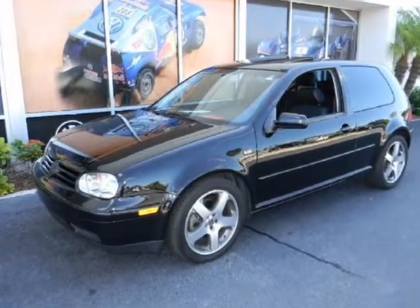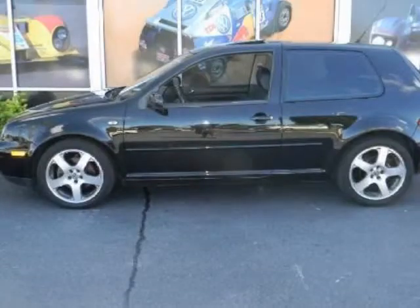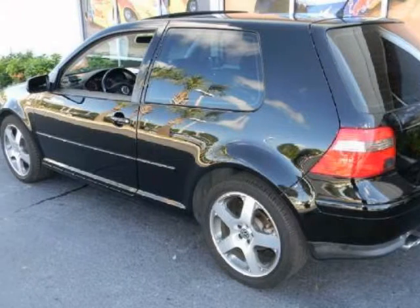We think you will love this pre-owned 2002 Volkswagen GTI 2-door HB VR6 6-speed manual, which has 73,622 miles. It comes fully equipped with 2nd row bench seat,